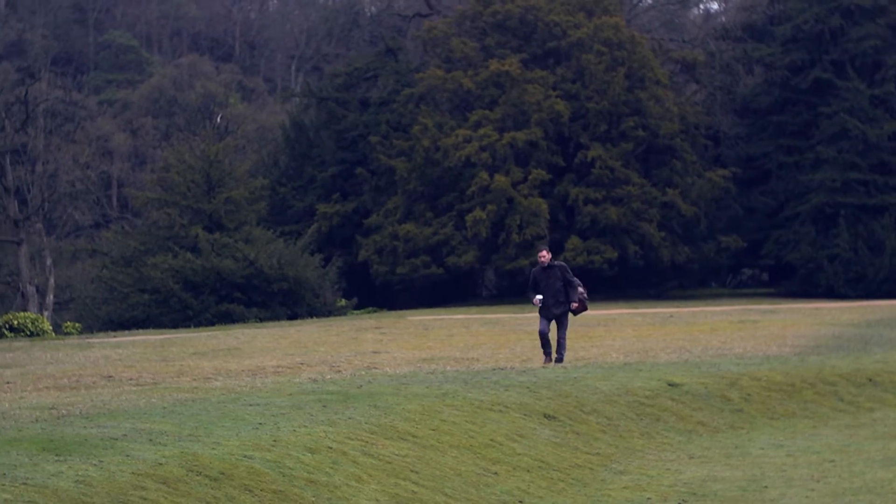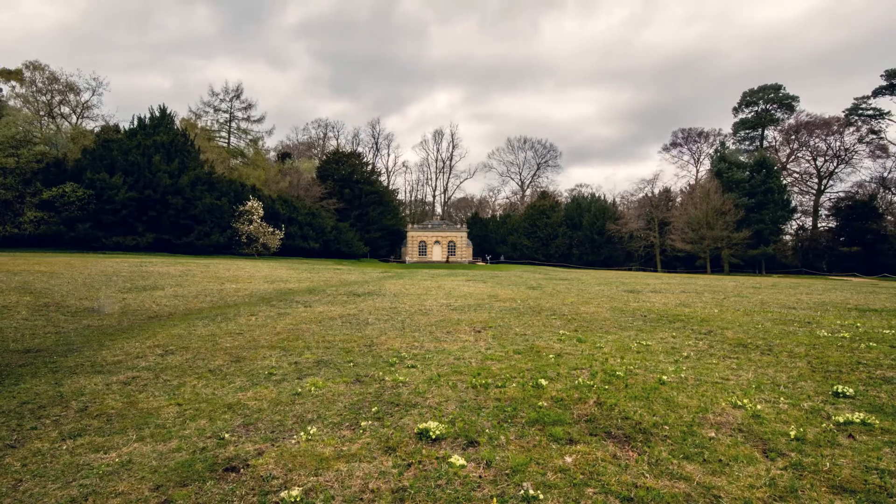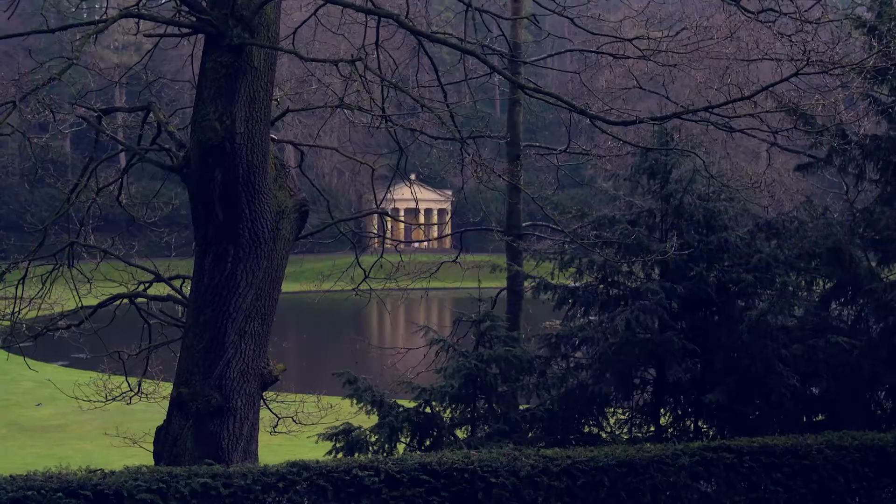When we started speaking to Matt about what he might do, we realised that it was going to be something very special. There are a lot of buildings around the gardens and I chose two: the Banqueting House and the Temple of Piety.